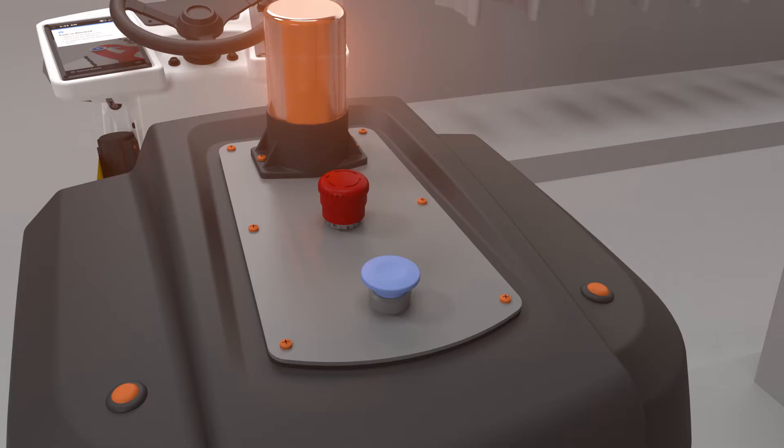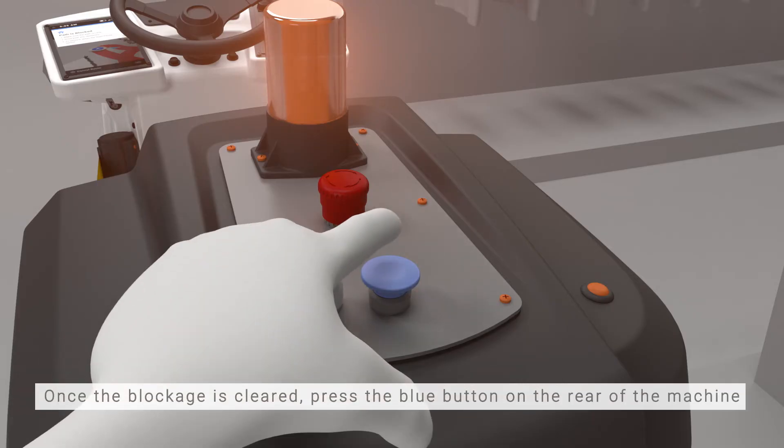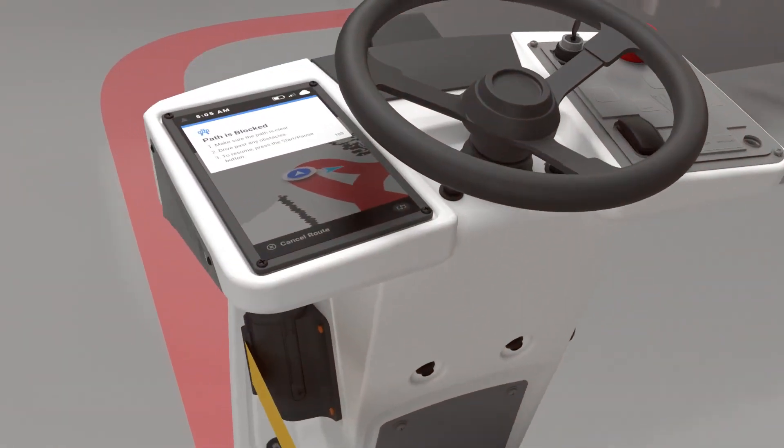Once the robot is back on its path with a clear route ahead, press the blue start pause button on the back of the machine to resume autonomy.